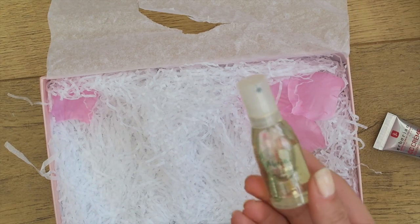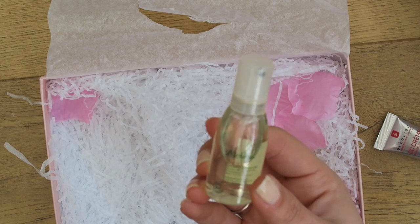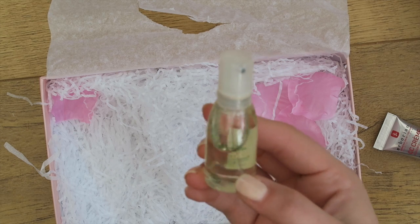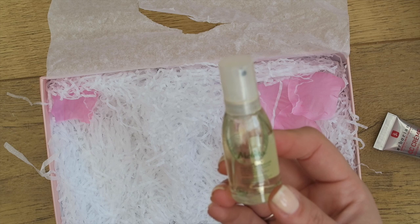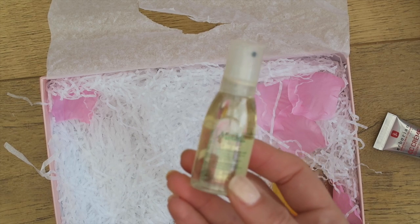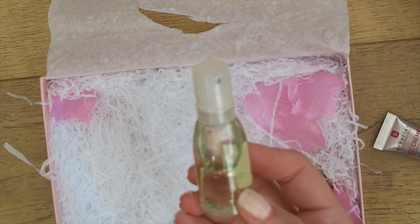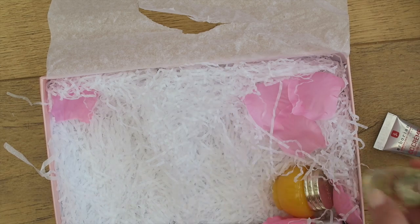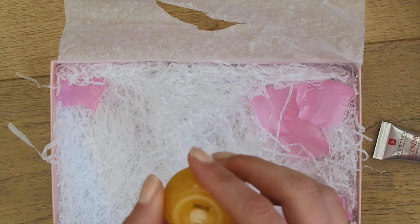Next, I've actually had this before — the Melvita Bio Extraordinary Oil. This is really really nice and you can use it all over — I've used it in my hair and on my face and it's kind of a dry oil, it's not too heavy, so especially in the summertime this was really really nice. I've used that before and liked it.